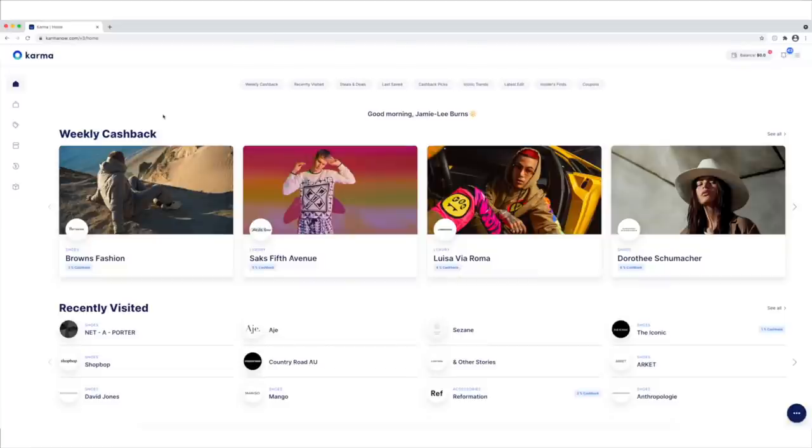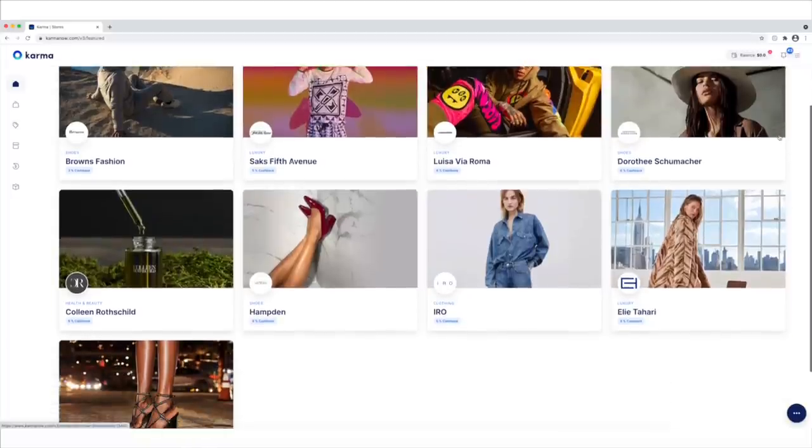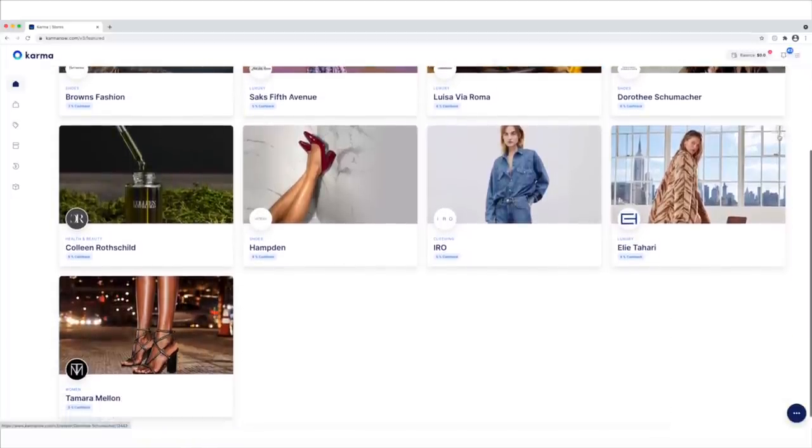In addition to that, you can actually earn cash via PayPal with their cashback feature from select retail partners, which you can browse on the Karma website. I'm going to have a link to Karma down in the description box below. I recommend having the app on your phone and also using the web extension if you really want to maximize those potential savings — definitely something I've been thinking about a lot as I try to make my wardrobe budget stretch a little bit further.